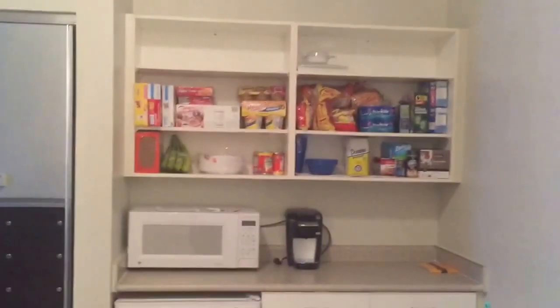Guys, now it's a long tour. I'm going to start in the kitchen area. Start at the bottom first. Down here is just my paper towels.